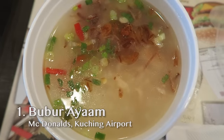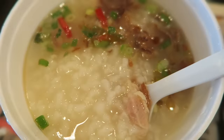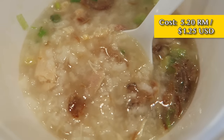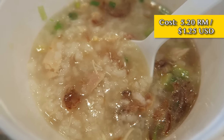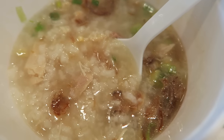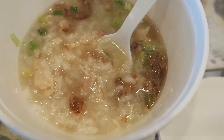This is bubur ayam and it's a popular rice porridge dish in Malaysia. It's got some ginger in it, onions, and little bits of chicken. I thought maybe I could pick out the chicken bits but it's actually really finely grated in there. It's a little challenging to navigate but the flavor is really nice.